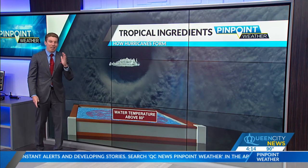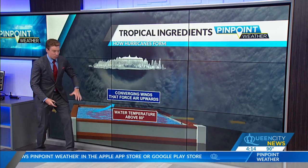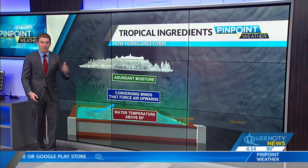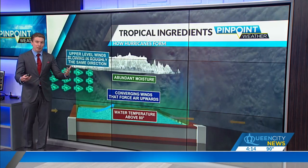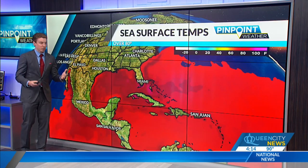You also need a lot of moisture in the mid to upper levels of the atmosphere, because sometimes if you have a lot of moisture near the surface but the upper atmosphere is very dry, that can limit the storm. And the last ingredient is you need all of that wind basically blowing in the same direction — not a lot of wind shear as you head up through the atmosphere.